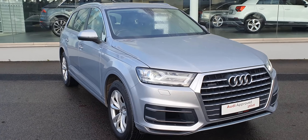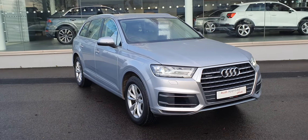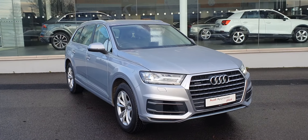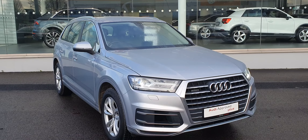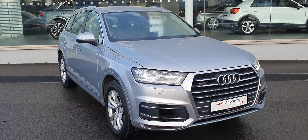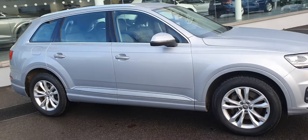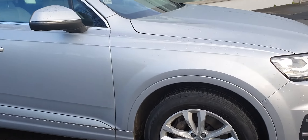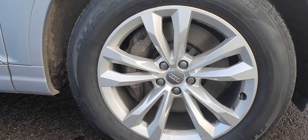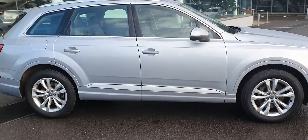This is our 2018 181 plate Q7 3.0L TDI 4WD 272bhp S-Tronic automatic, 168,000km on the clock, LED daytime running lights, 19 inch alloy wheels, 7 seater.